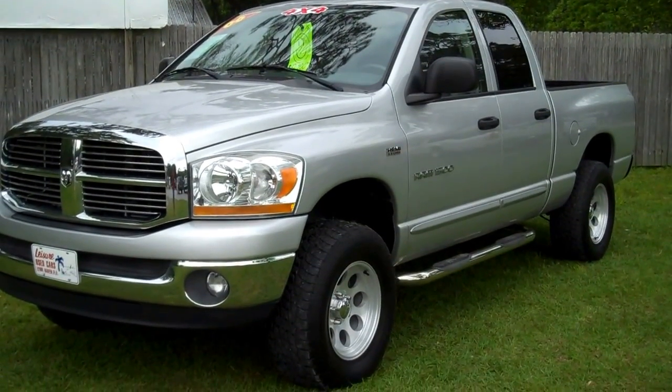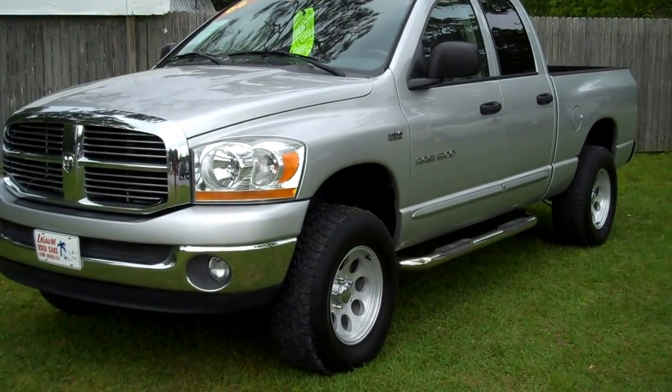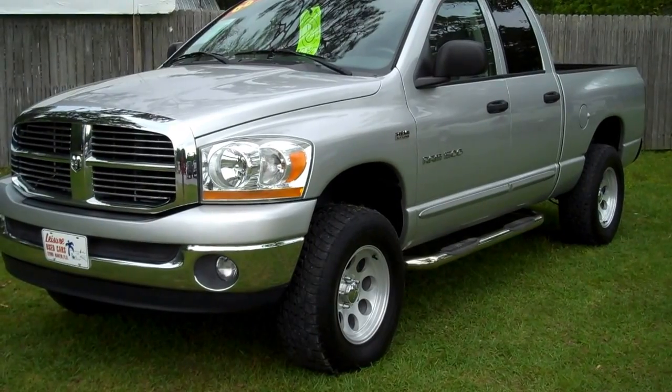2006 Dodge Ram 1500 with the Hemi engine. Leisure Used Car is 850-265-9178. See ya.